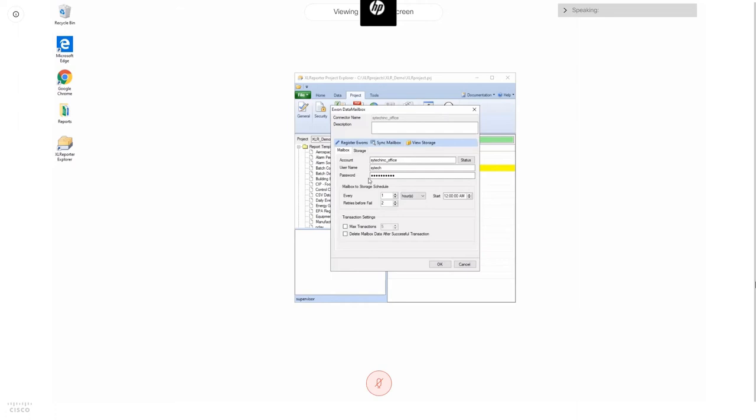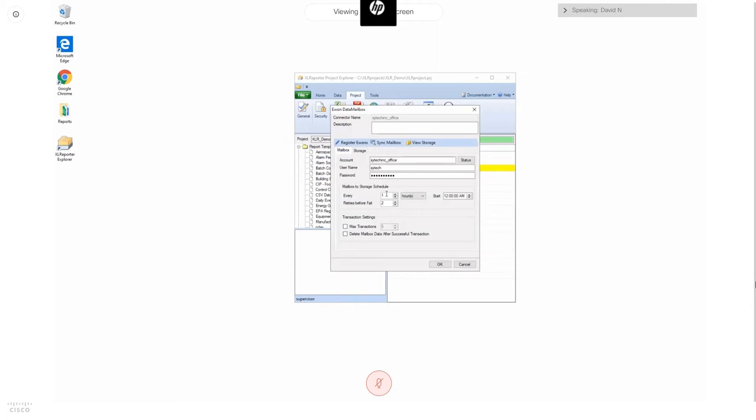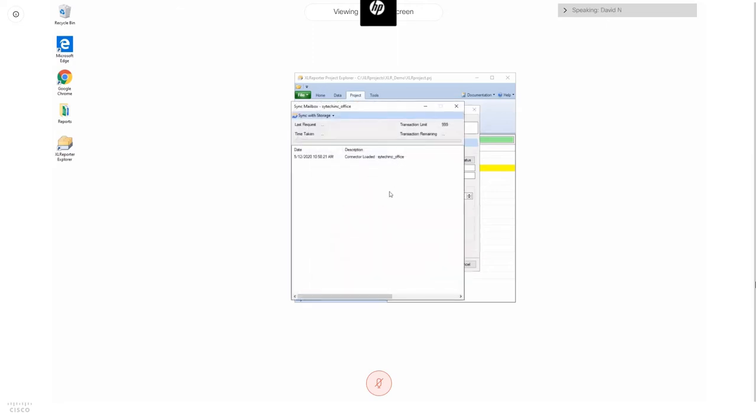With the E1 registered in my application, I can begin collecting data. I'll open up the sync mailbox interface — typically this runs automatically in the background, but I'm doing it manually to show you. You can see the sync operation detects the devices in the mailbox, all the tags, and the time frames for which data is logged. This information can be used for diagnostic purposes.